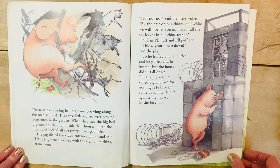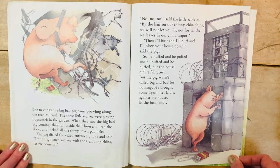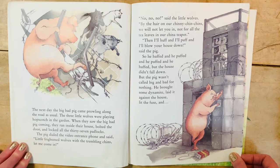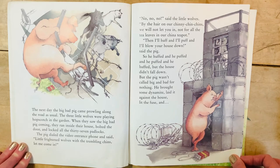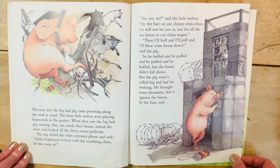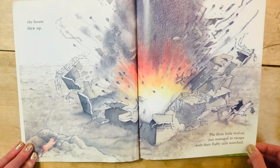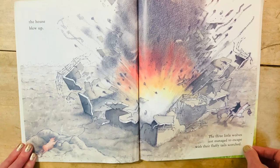The pig dialed the video entrance phone and said, 'Little frightened wolves with the trembling chins, let me come in.' 'No, no, no,' said the little wolves. 'By the hair of our chinny-chin-chins, we will not let you in — not for all the tea leaves in our china pot.' 'Then I'll huff and I'll puff and I'll blow your house down,' said the pig. So he huffed and he puffed and he puffed and he huffed, but the house didn't fall down. But the pig wasn't called big and bad for nothing — he brought some dynamite, laid it against the house, lit the fuse, and the house blew up. The three little wolves just managed to escape with their fluffy tails scorched. Scorched means burned. 'Something must be wrong with our building materials,' they said. 'We have to try something different. But what?'